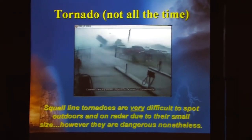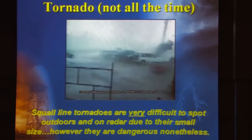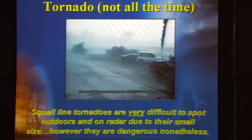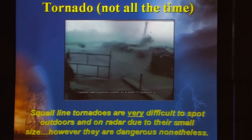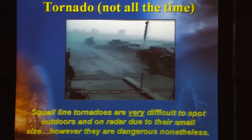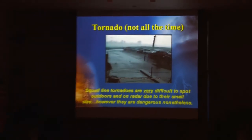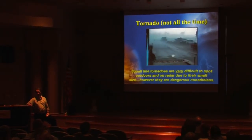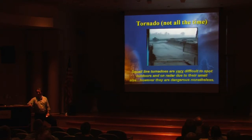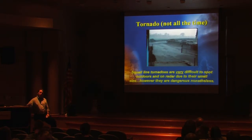Tornadoes are also possible embedded within squall lines. From a storm spotter's standpoint, you literally just have to be in the right place at the right time. They're small and short-lived, yet you can see the damage they can cause. They're a tough thing for spotters and just as tough for us to see on radar. Because these circulations are so small, oftentimes there may be no radar signature whatsoever, or a signature may appear only one single instant in time — not on the image before and not on the image after. They can be really tough to warn on.